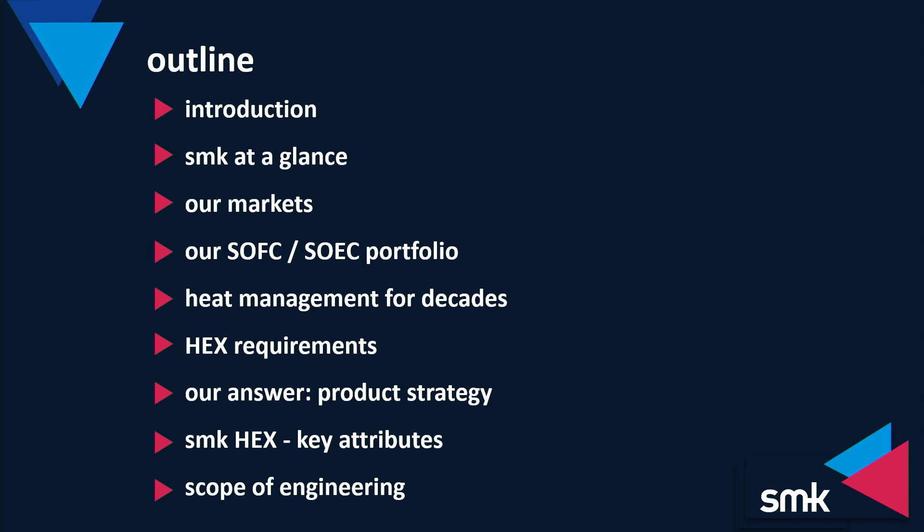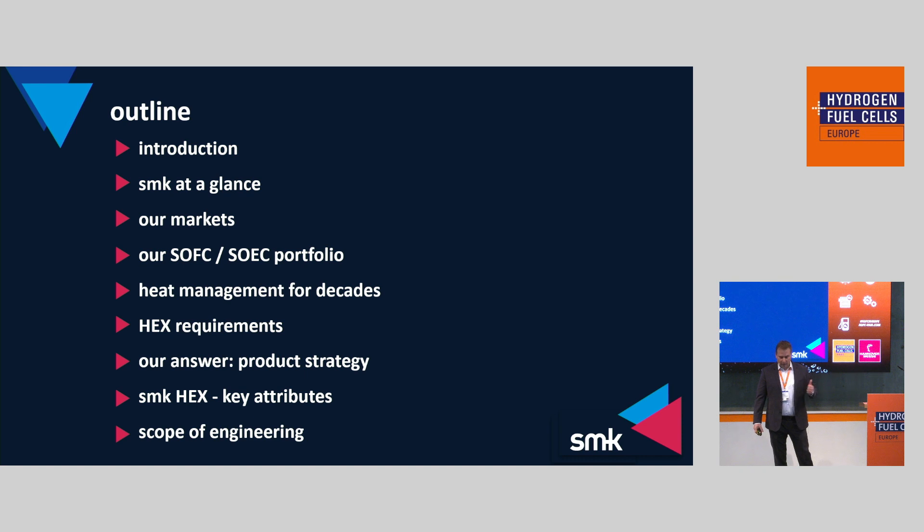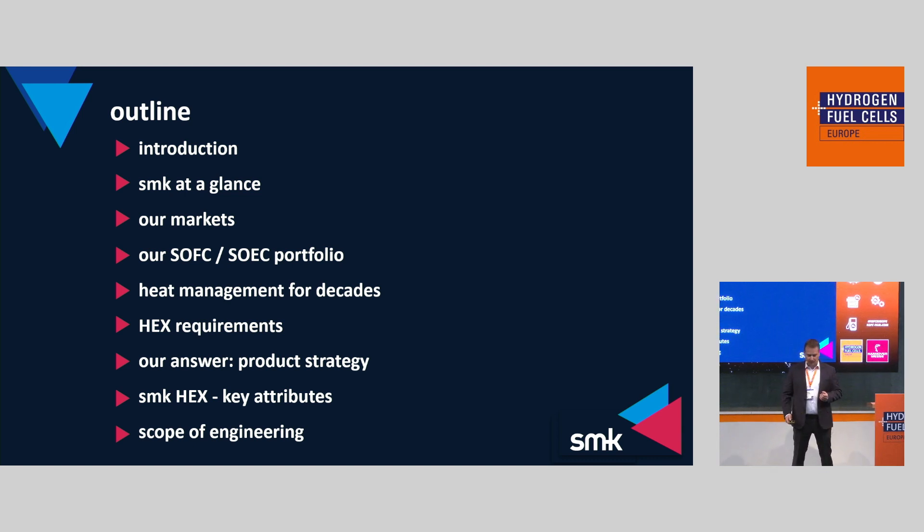The next topic will be heat management and the knowledge of SMK in this area. Then we will talk about the heat exchanger requirements within SOFC and SOEC applications, and what our answer is to these requirements. Then I will come up with some figures about the SMK heat exchangers, and finally close with the scope of engineering of SMK in this field.